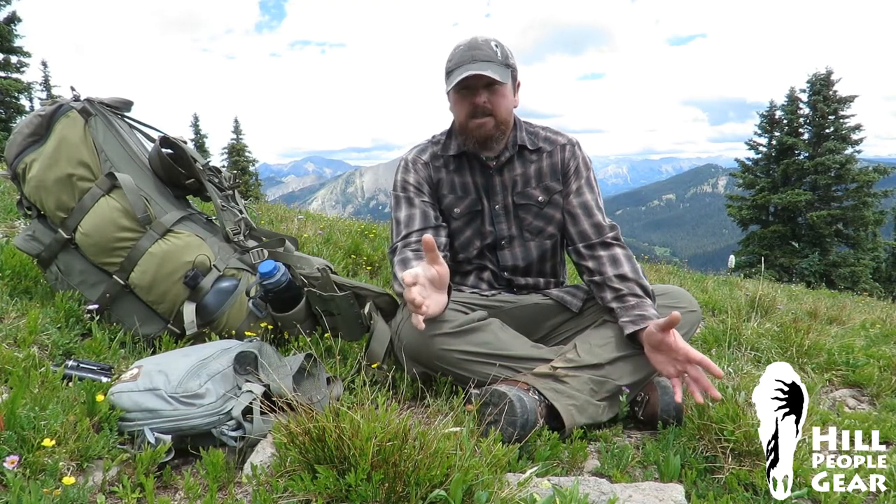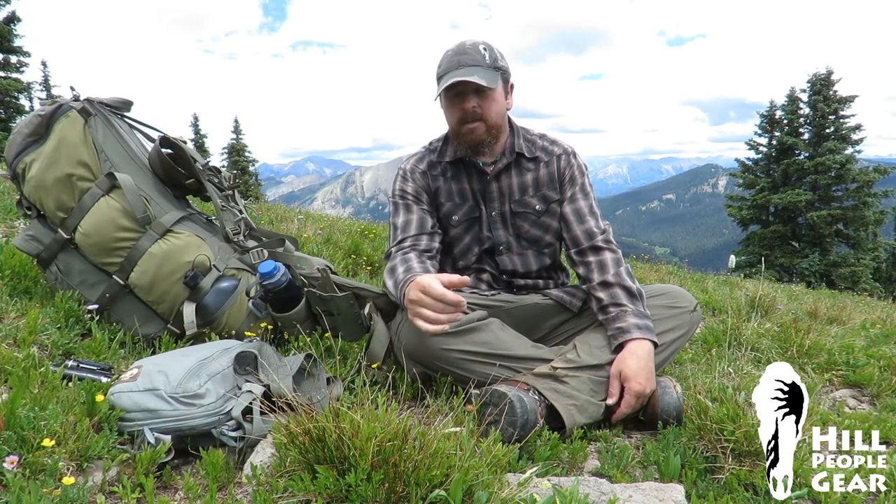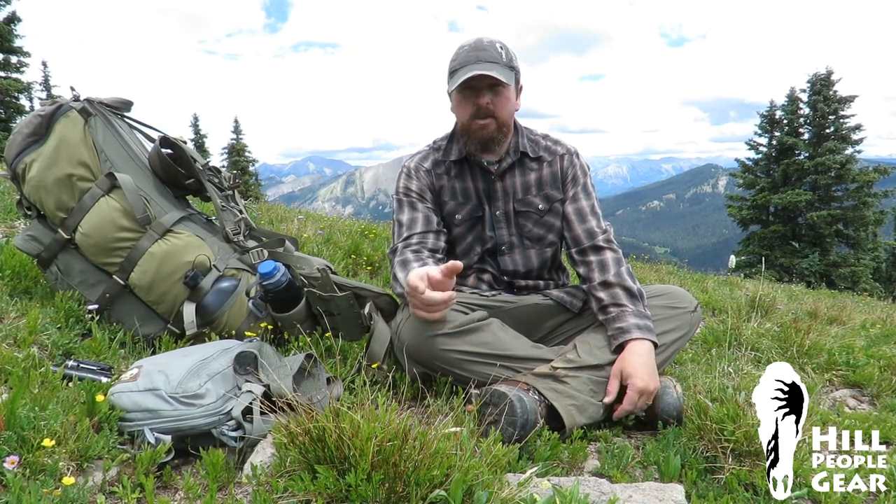When you start out backpacking, there are two categories where you'll carry too much weight. First is contingency tools — you don't know what you need so you take a whole lot of things. The second is food. What you're looking for is a pound and a half to two pounds per day of food weight. If you're not familiar with the environment and haven't spent time on the trail, you just don't know what you're going to need personally.